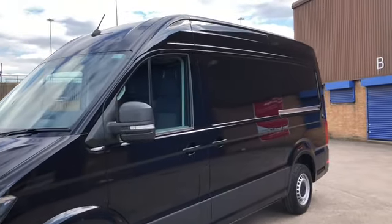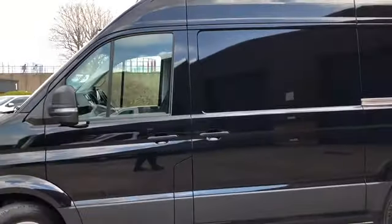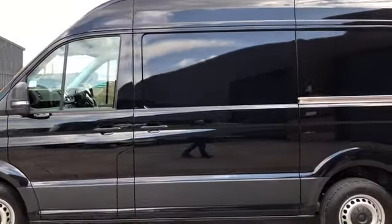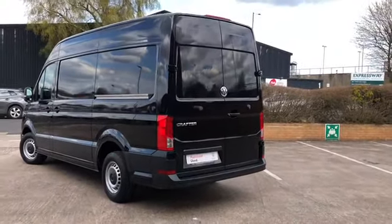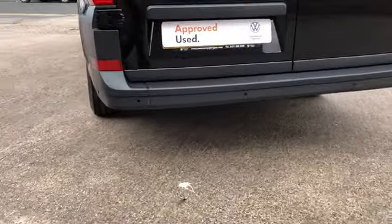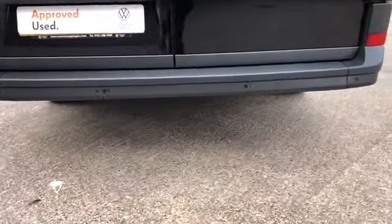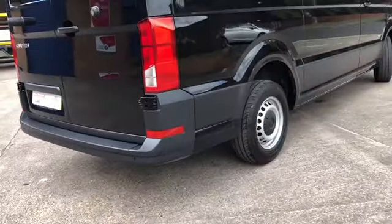To the side of the van it comes with a near-side loading door. To the rear of the Crafter it comes with rear doors. As you can see in the rear bumper it comes with rear parking sensors, which is ideal for when you're in tight spaces when you're trying to park this large vehicle.